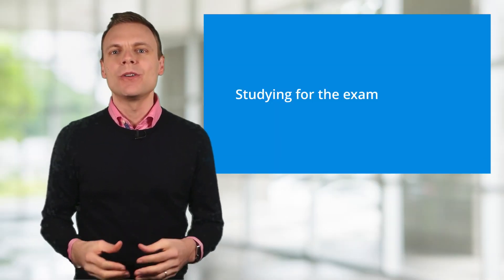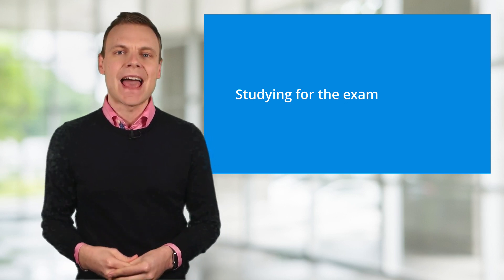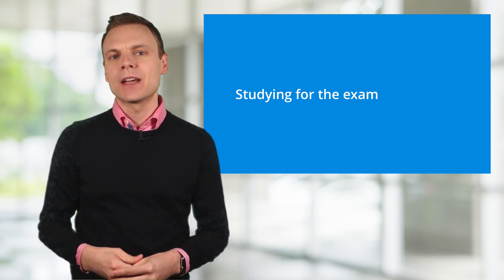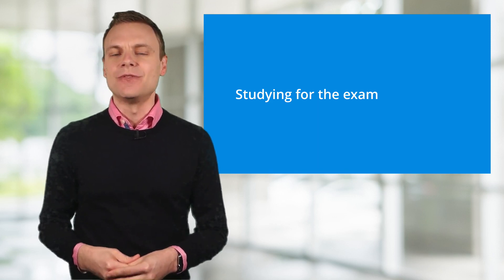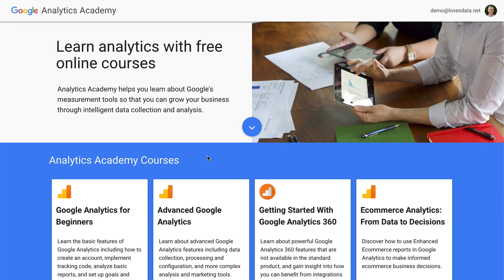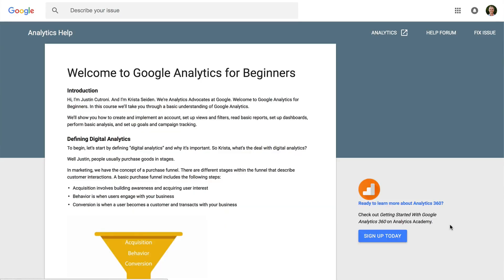So how can we study for the exam? Google provides a number of resources to help us study. First there's Google's Analytics Academy, which is home to Google's free courses that you can take in your own time. Google recommends completing the Google Analytics for Beginners and the Advanced Google Analytics courses before taking the exam. The courses are primarily made up of video lessons, but there is also the option to read through the lessons if you prefer. I also recommend downloading my special Google Analytics study guide, which is a condensed version of Google's learning resources. My study guide makes it quicker and easier to learn and refresh on the most important exam topics. You can find details about my study guide in the description below this video.